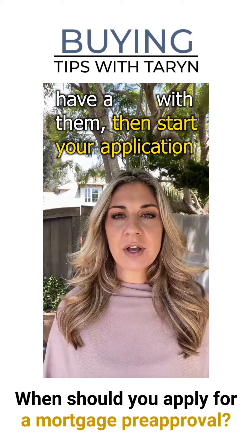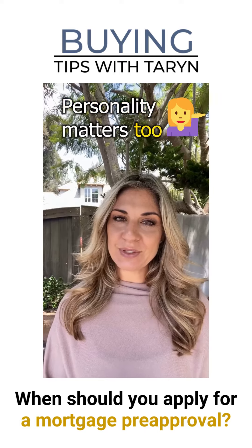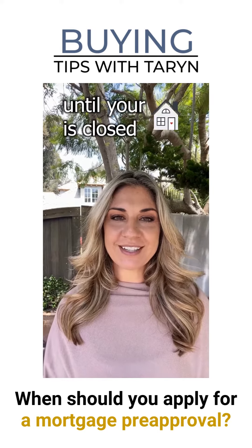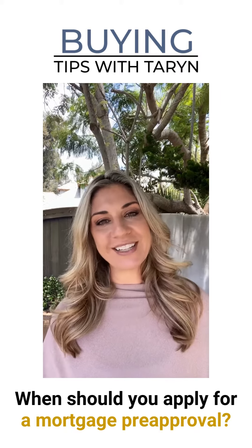Start your application with the one that you trust. Personality matters too, since you'll be working together closely until your purchase is closed and hopefully beyond as you refinance. So find someone you like as well.